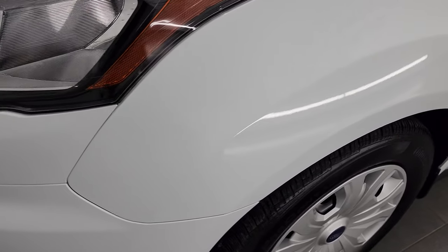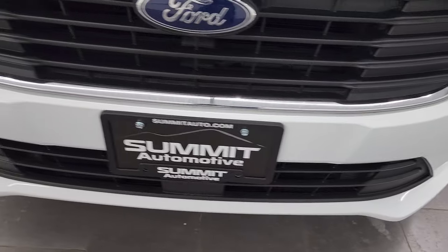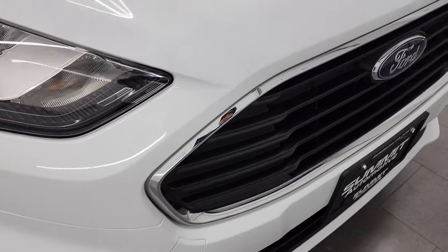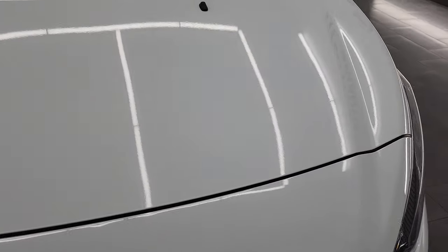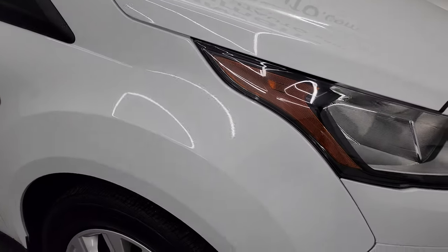The front fender is in excellent condition. Didn't see any dents or dings on there. It does have the factory fog lights and the front bumper is in very nice condition — no dents, dings, or cracks. The grille is in really nice shape and I didn't see any dents or dings on the hood. Really nice condition on this van.